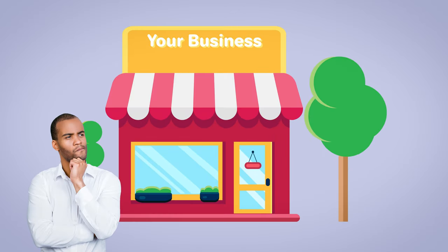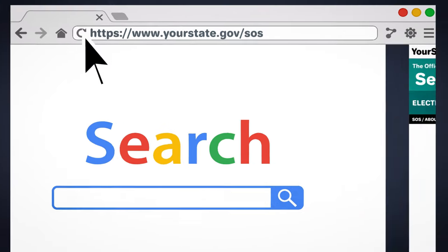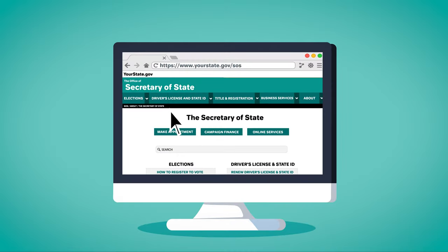Your name cannot include words that could confuse your LLC with a government agency such as FBI, Treasury, State Department, etc. You cannot use a name that has already been registered. To see if your name is available in your state, you'll need to do a name search. This free service is available on your state's Secretary of State website. Check out our free guide for finding the direct link to your state.